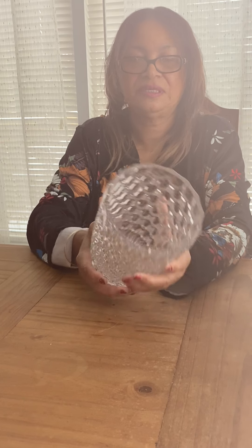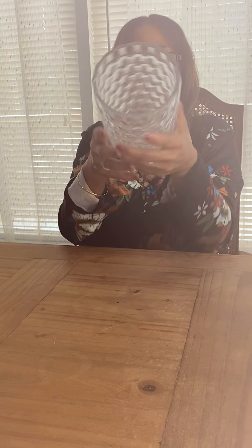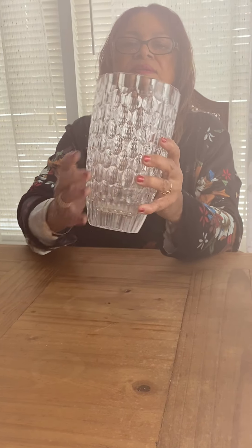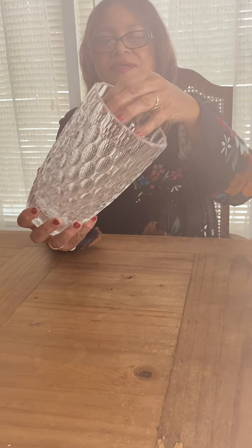Then we've got another vase — a clear glass vase that has a thumbprint or honeycomb design. It's really heavy though — a real heavy piece. It's not marked. When you look on the inside of it, it looks like little tiny mirrors. This is what the inside looks like — the bottom has like a honeycomb pattern. I think it's nice.